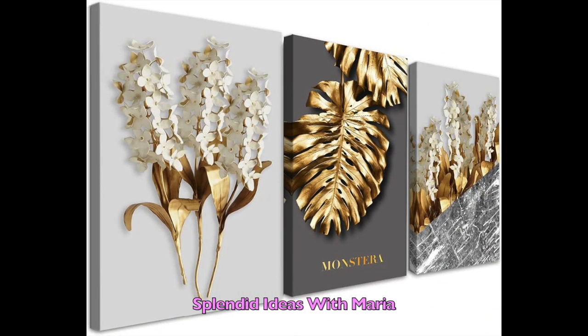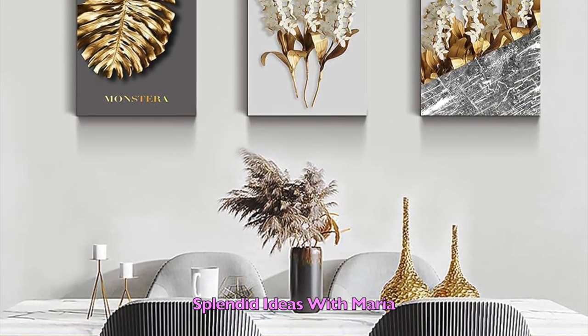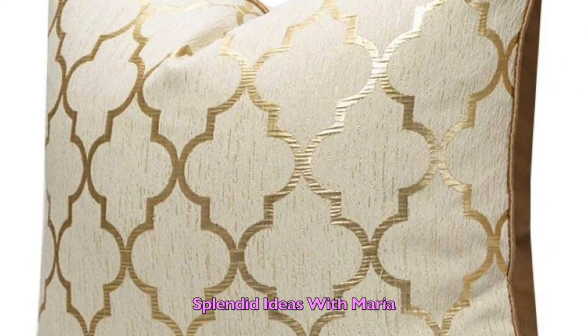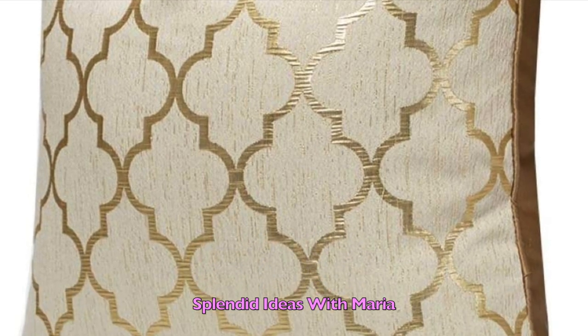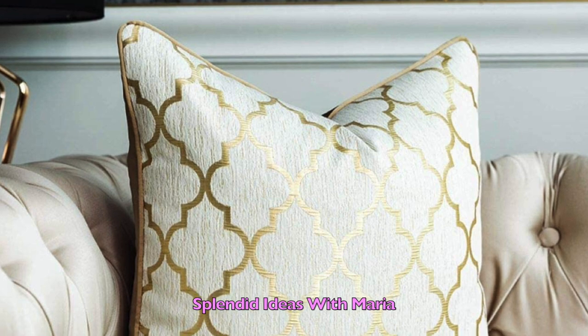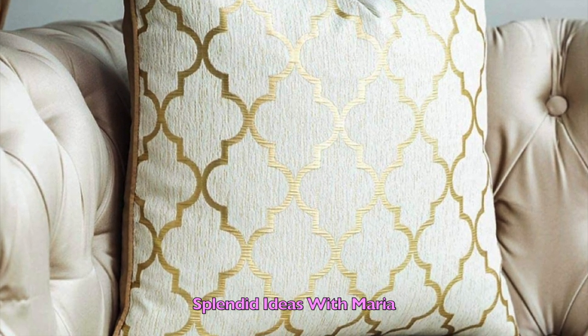Number fifteen is this modern three-panel canvas wall art. Each panel is 16 by 24 inches. This high-quality design canvas artwork can be the perfect decor for any room. Number sixteen is this set of two luxury throw pillowcases. They measure 18 by 18 inches. These pillow covers can be the perfect gold decor accent, creating a luxury and chic style to your home decor.